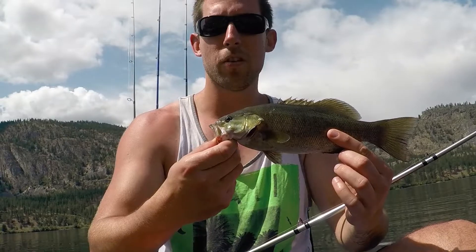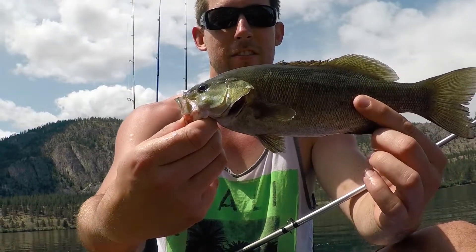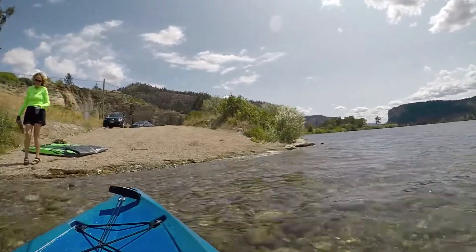I'd love to hit a smallie on a crankbait. Look at this beautiful little smallmouth, just caught on the crankbait. Check that out. Let's let her go. That's exactly it.